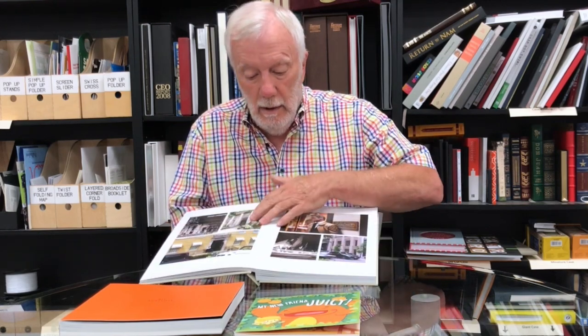This looks like a normal square back case bound book — it's debossed, foil stamped, embossed. And when you open the book up, every sheet follows right through, there's no gap in the middle. It's called a board book. This particular one is 10 point mounted to 10 point.